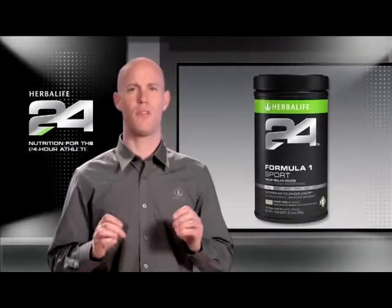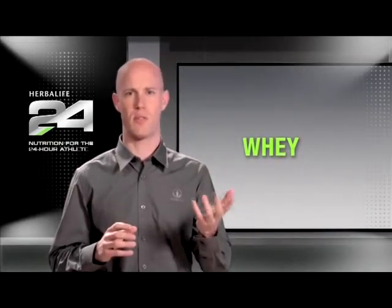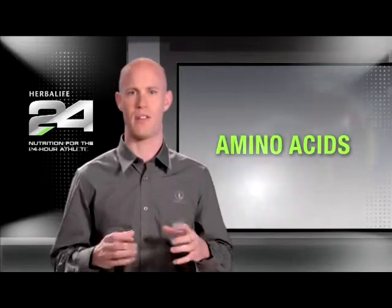While the original Formula One uses soy protein isolate, Formula One Sport utilizes milk protein, which contains a natural combination of whey — a fast-release protein — and casein, which is more slowly digested. This combination is perfect for athletes and provides a sustained release of amino acids to help support lean muscle mass.